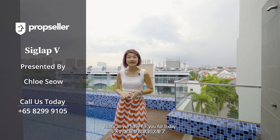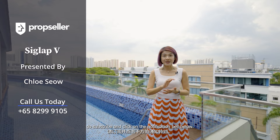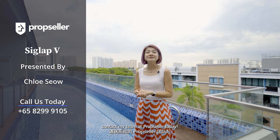That's all we have for you today. Thank you for staying tuned for this home tour. If you'd like to see more of these exclusive home tour videos, do subscribe and click on the notification bell below. To schedule a viewing for this beautiful home at Ciglab V, contact my team at PropSeller today. Bye!